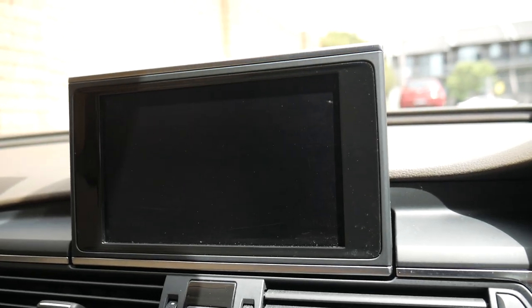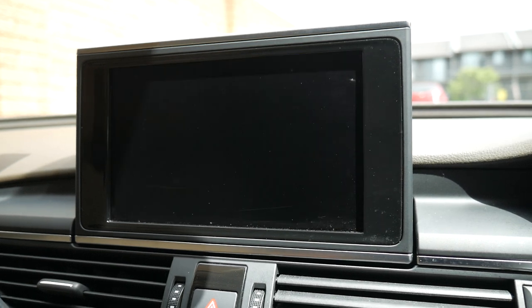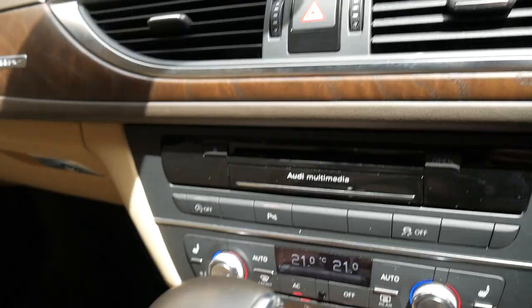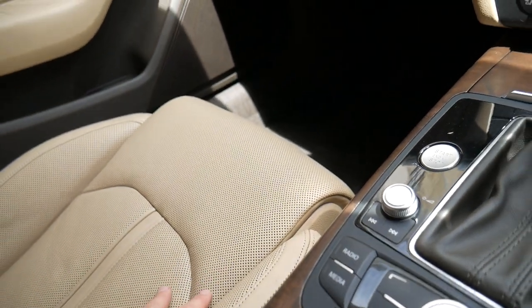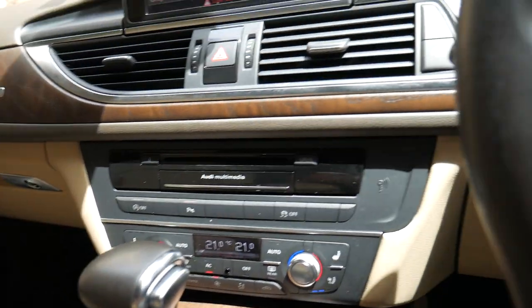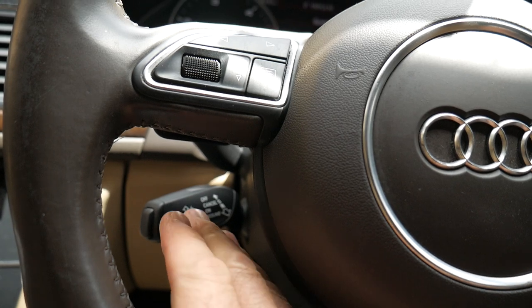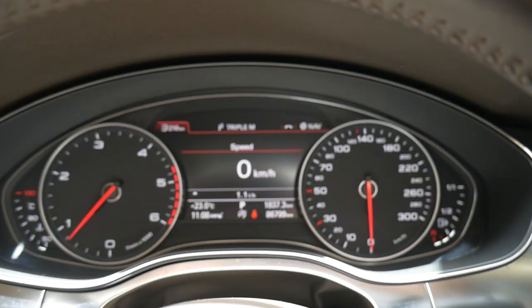You've got navigation, Bluetooth and reversing camera, which is fantastic for any car at the moment. You've got the electric stop-start feature and obviously both your original keys. This cream leather is gorgeous — it's even got the Bose sound system upgrade, the multi-function steering wheel, cruise control, paddle shifts, and have a look at that beautiful Audi dashboard.